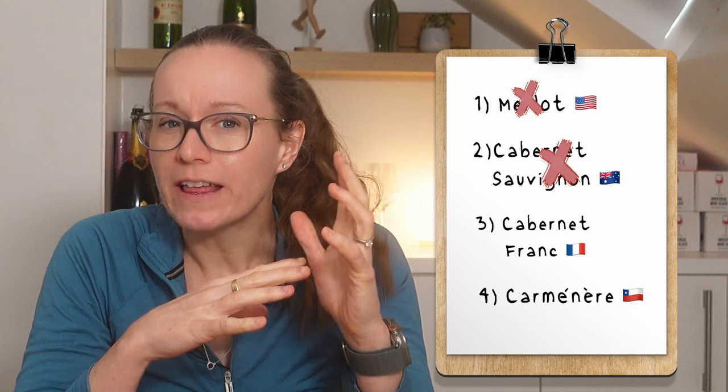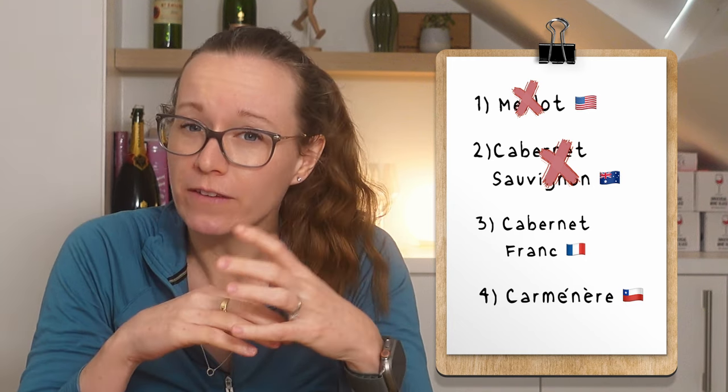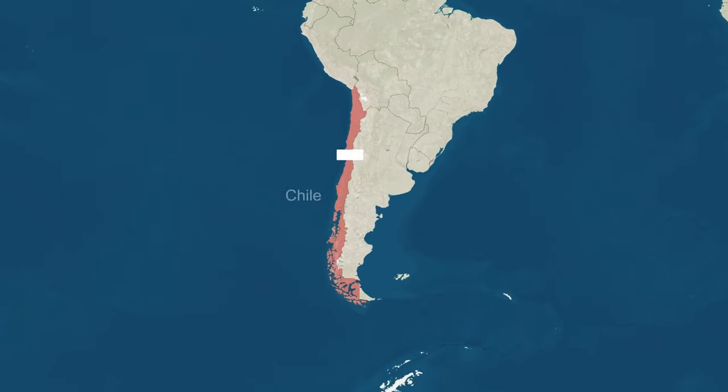However, both Cabernet Franc and Carmenere do really fit these flavors well. But the Loire Valley has a cooler climate, and the roasted pepper aroma here and the fuller body of this wine don't really fit with the Loire. This has got to be Carmenere. And today, Carmenere grows almost exclusively in Chile. You might be wondering, how does a Bordeaux grape end up growing only in Chile? Well, it's a very lucky story.